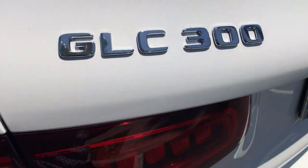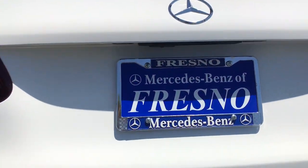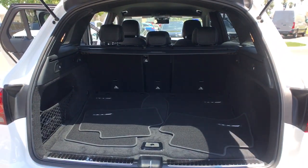Luxuriously refined, seriously capable — that's the GLC 300 SUV. See for yourself when you take it out for a test drive. Our professional staff looks forward to giving you excellent service.